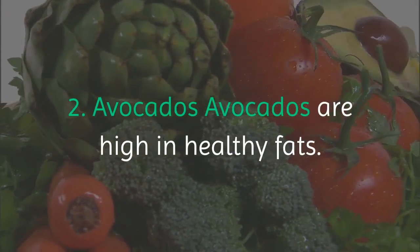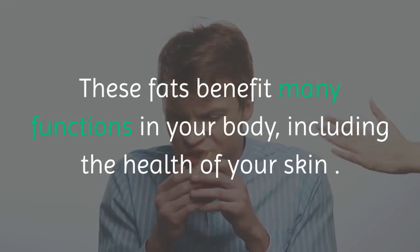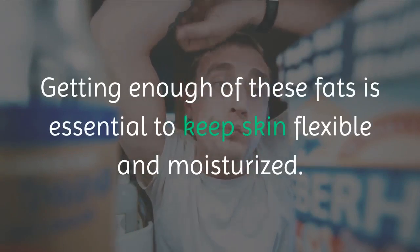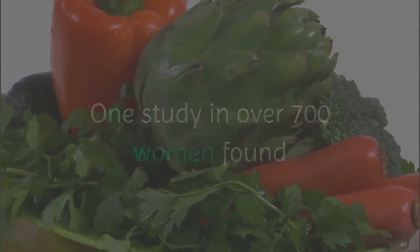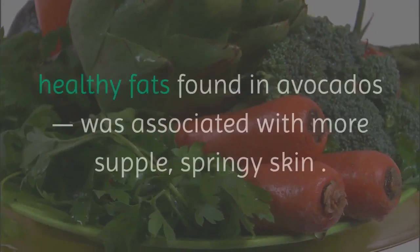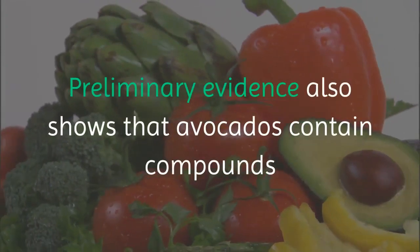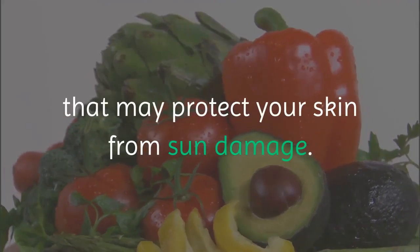2. Avocados. Avocados are high in healthy fats. These fats benefit many functions in your body, including the health of your skin. Getting enough of these fats is essential to keep skin flexible and moisturized. One study in over 700 women found that a high intake of total fat, specifically the types of healthy fats found in avocados, was associated with more supple, springy skin. Preliminary evidence also shows that avocados contain compounds that may protect your skin from sun damage.